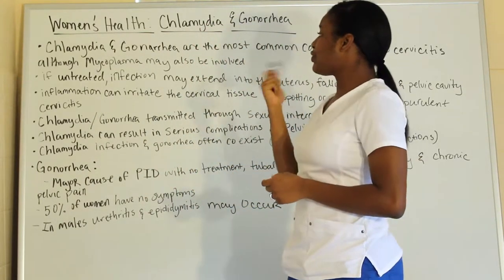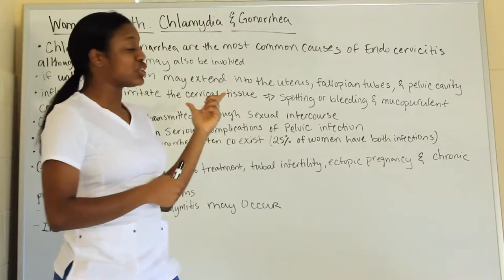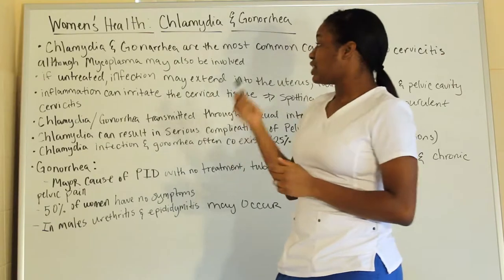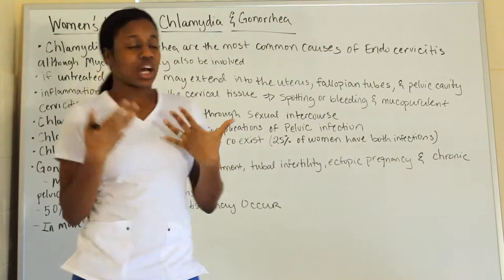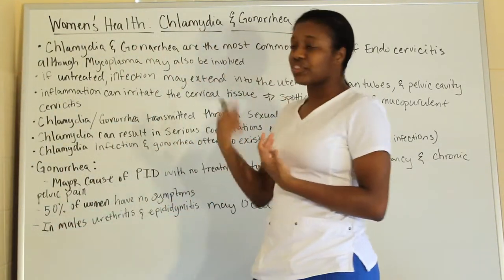If untreated, the infection may extend to the uterus, the fallopian tubes, or the whole pelvic cavity. Also, inflammation can irritate the cervical tissues, which can cause spotting and bleeding. You may also have cervicitis.